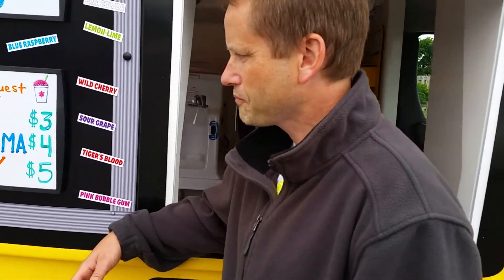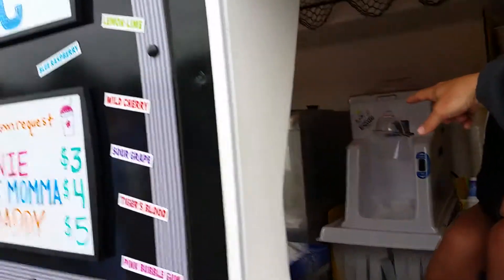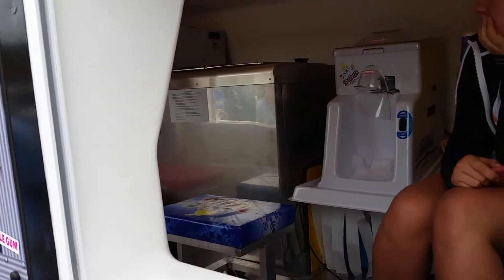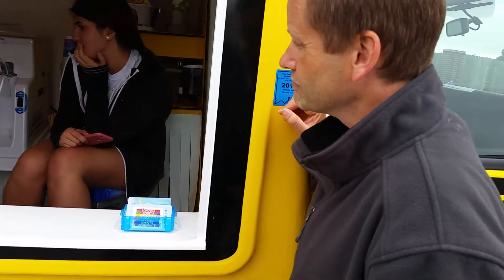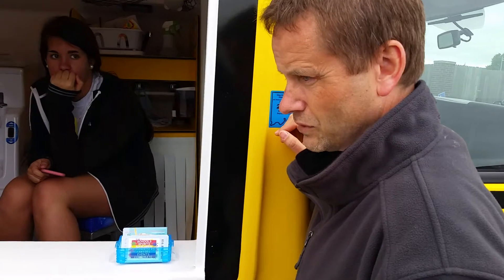Where do you keep your ice? We have a freezer in here — there it is — that keeps the ice. How much will that hold? About a thousand cups? It will hold approximately 13 twenty-pound bags, and a 20-pound bag is good for at least 50 or 60 cups.